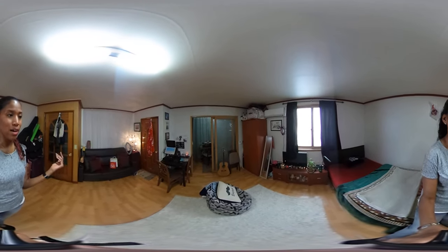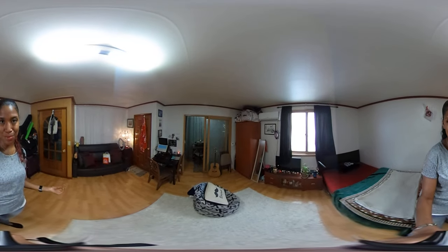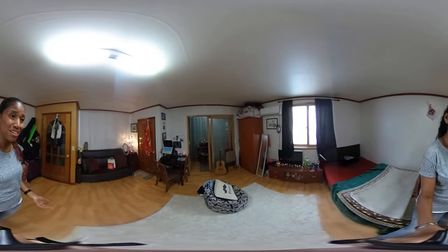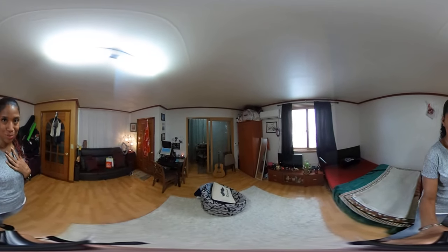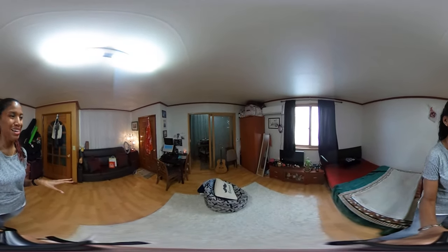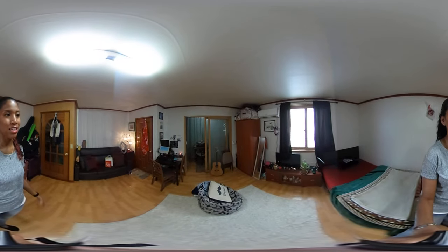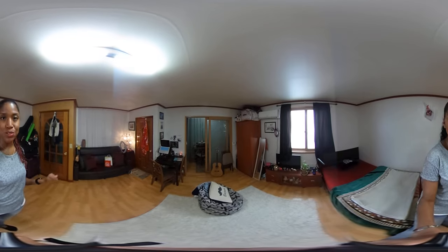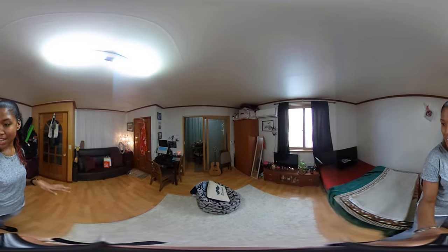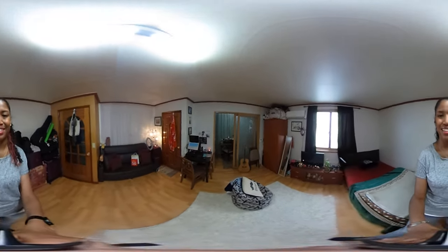I'm actually about to move out of this apartment soon, so keep a lookout for my next apartment tour. Maybe it'll be smaller, maybe it'll be bigger — I'm really hoping it's either the same or bigger. If you're interested in seeing what my next apartment is going to look like and where I'm moving to, please subscribe to my channel to follow that. I hope you guys enjoyed this video. I'm going to go ahead and end this now, and I will see you in my next video. Bye!